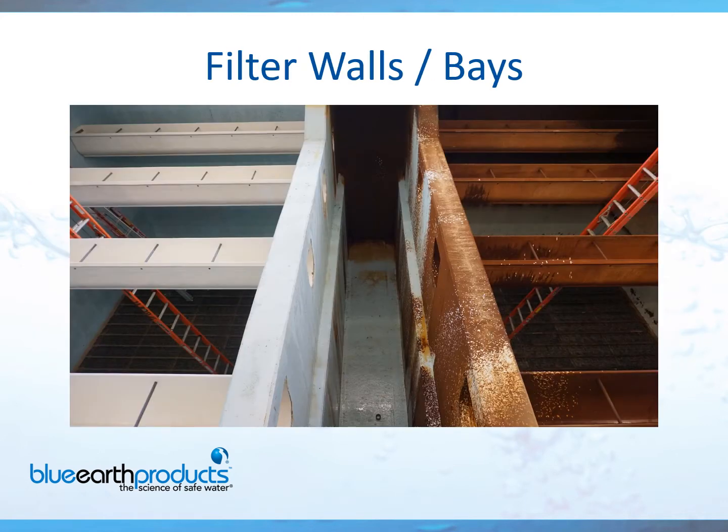Here's another great picture of a before, which is on the right, and after. As you can see, it's night and day — the picture on the left literally looks like a brand new filter, while the one on the right is heavily stained. If you'd like your filters to look like this, please pick up the phone and call Brentag.